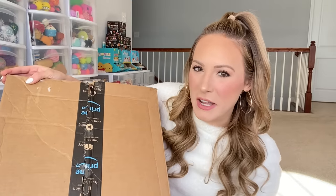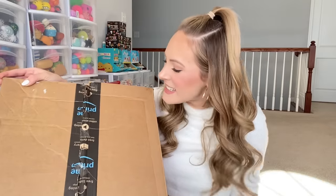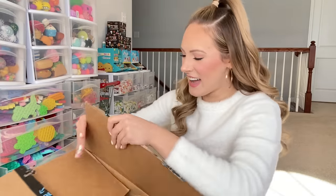But anyways, without further ado, let's get straight into this Amazon unboxing! I'm so excited because these are all things I picked out myself. I think what I'm gonna do is close my eyes and grab one item at a time.